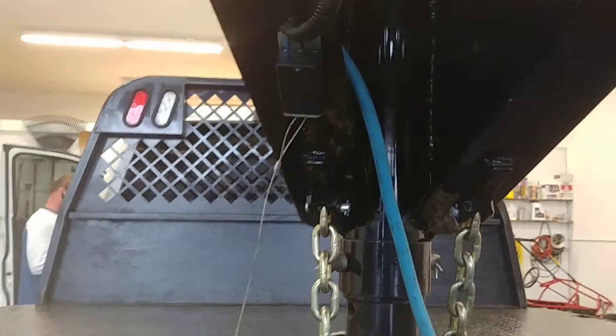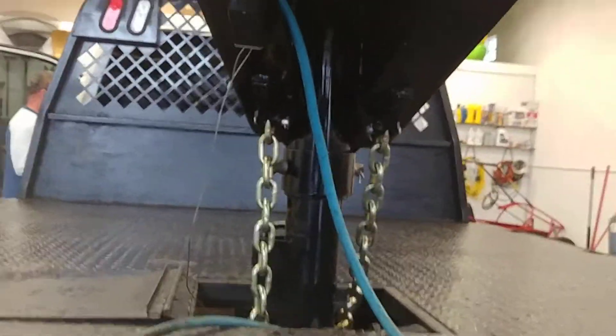We found out it wasn't getting power. We got into the box, ran a new power wire up, and soldered it in. Now when we pull that plug, it stops the truck and we can pass an inspection.